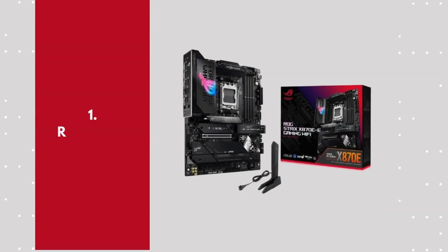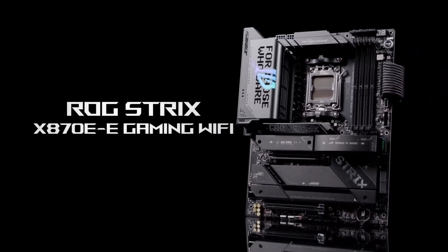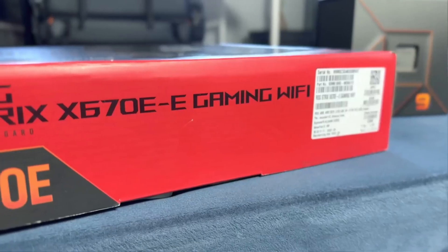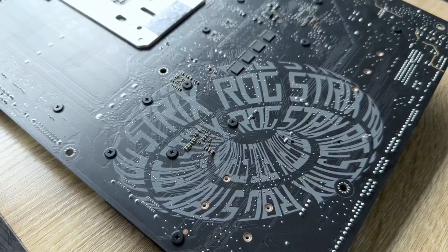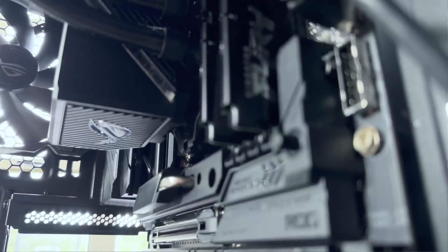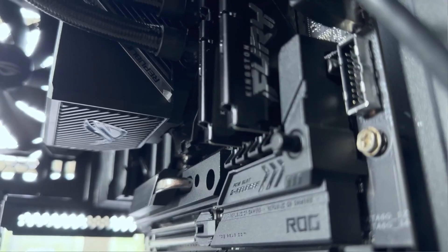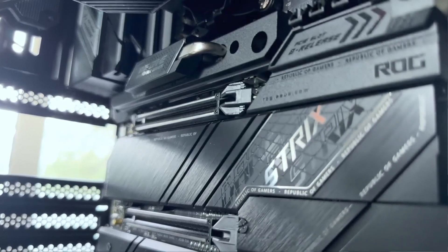Number 1: ROG Strix X870E-E Gaming Wi-Fi. The Asus ROG Strix X870E-E Gaming Wi-Fi is one of the best motherboards for the Ryzen 7 9800X3D, offering high-end performance, future-proof features, and premium build quality. Designed for gamers and PC enthusiasts, this X870E chipset motherboard provides top-tier overclocking support, PCIe 5.0 for both GPU and storage, and DDR5 memory compatibility for extreme speeds.